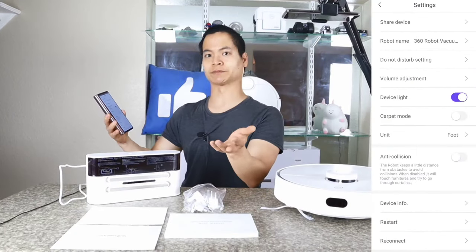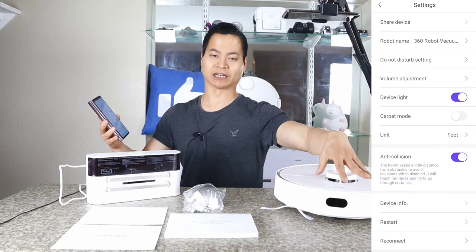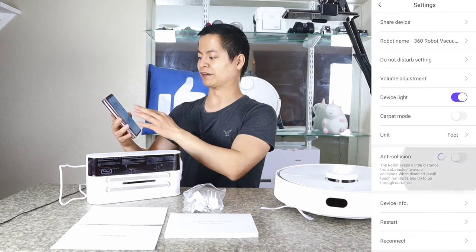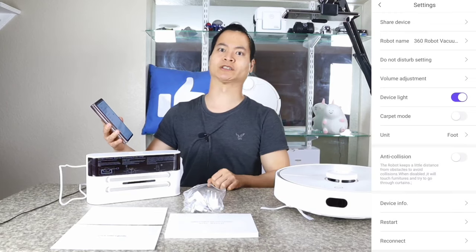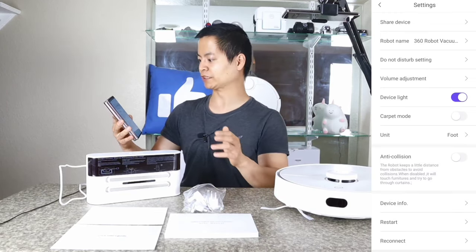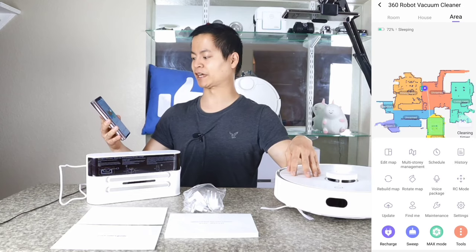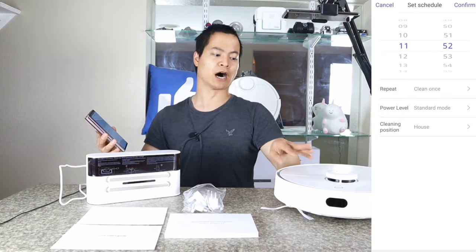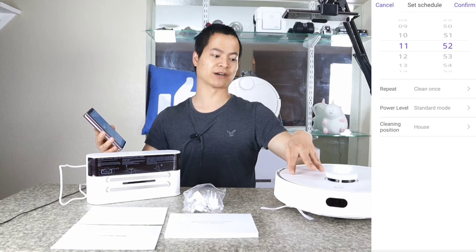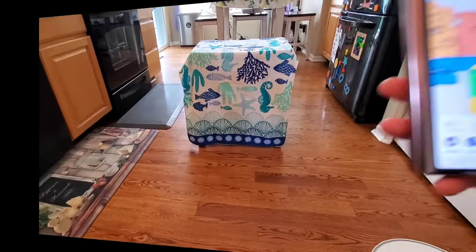You can enable the anti-collision toggle if you want the robot vacuum to be a little less aggressive and avoid objects. If you have low-hanging bedroom curtains or sheets, disable it and the robot vacuum will try to get underneath bed frames. There are four different power levels on this guy, which is really nice, and I felt like it wasn't too loud — around 60 decibels.